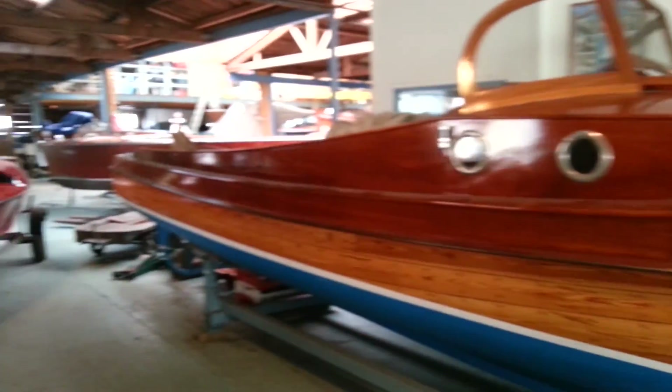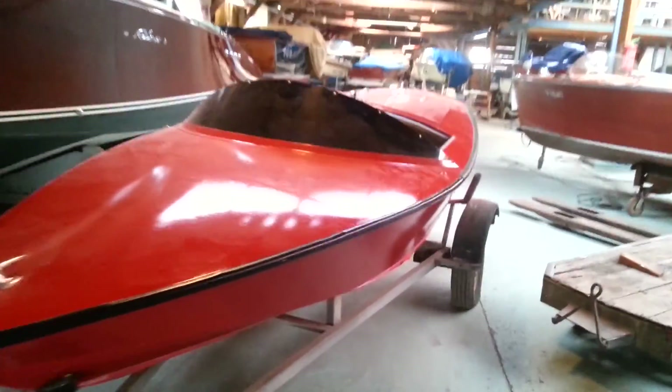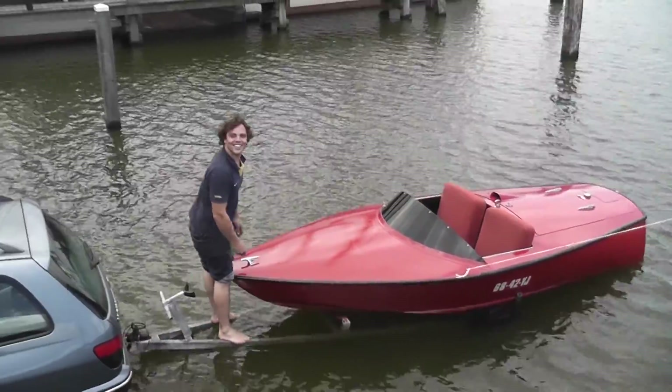That's not it. That's not it. Yay! There she is. Look at her. Nice and red and ready to go. Ray Wright Delta. Goin' in.